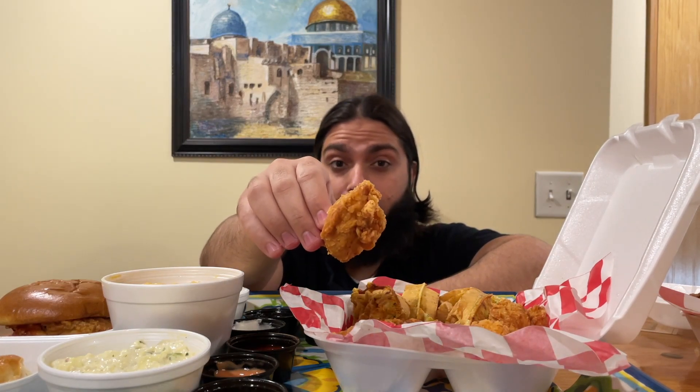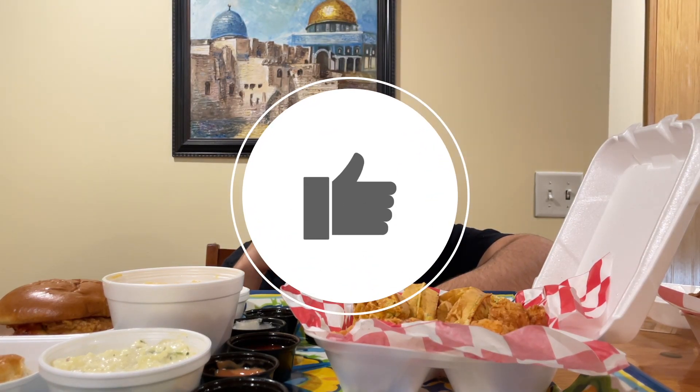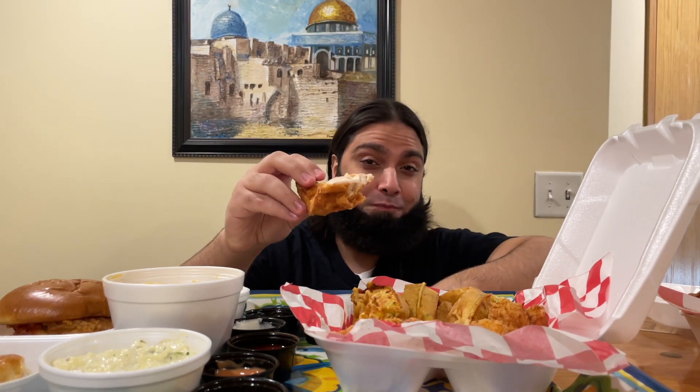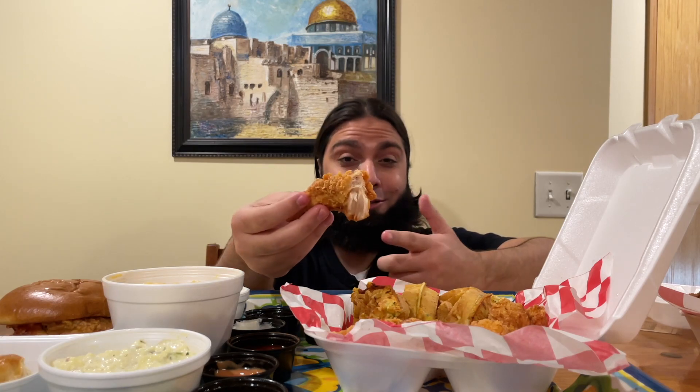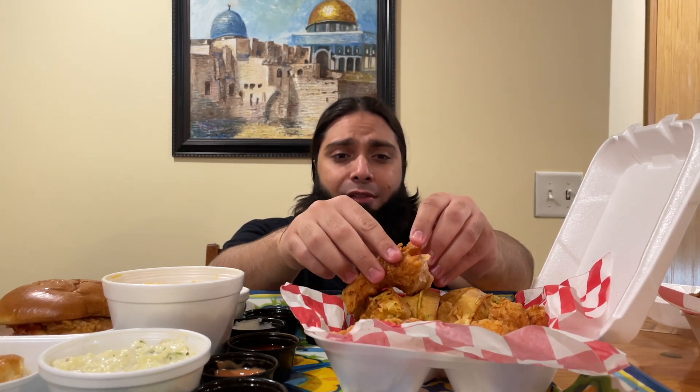Bismillah. First bite for Rohingya brothers and sisters. It's rare to have a juicy, thick, tender piece of chicken — I'm actually pretty impressed. These are very, very nice pieces of chicken. Well seasoned with salt and other seasoning. Very, very crispy, and we have lots of pieces of extra crisp here. I think they've got the seasoning and the crispiness pretty down.